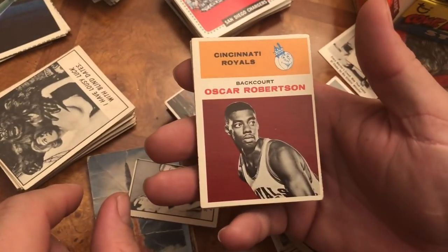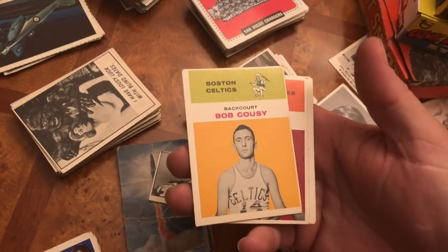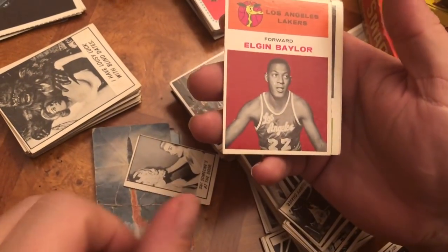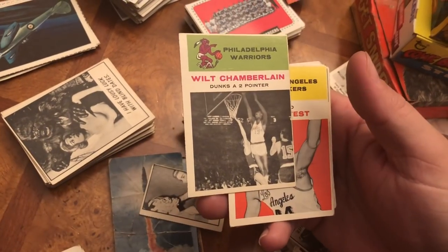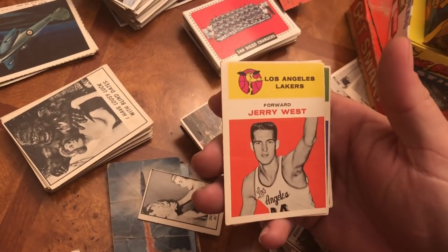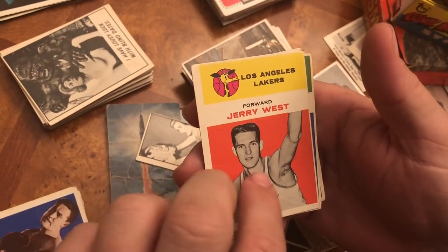Oscar Robertson. Bob Cousy - it's off center but really nice condition. Elgin Baylor. Wilt Chamberlain - that's his in-action card. Jerry West - that's his rookie card, a little corner damage on the side. I'm hoping it still comes back at a three or four; it actually has a little crease line right here too.